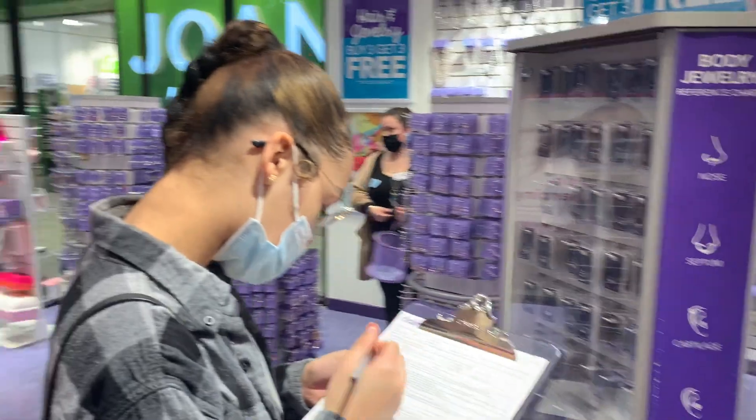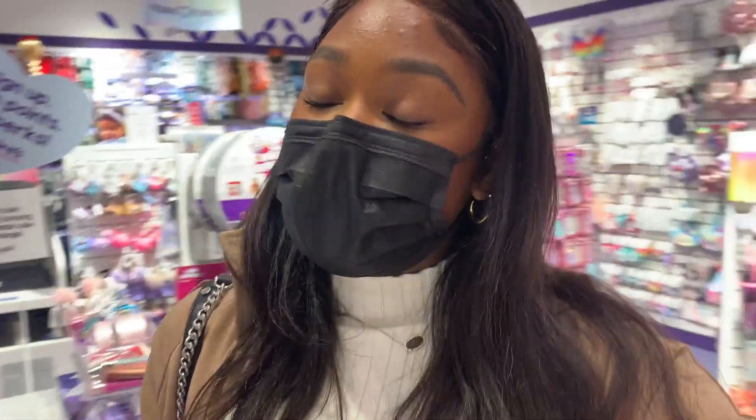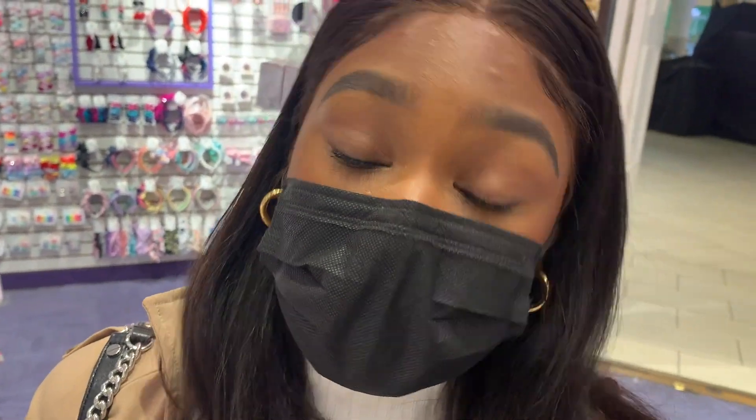So we ended up going to Claire's to get our ears pierced. I don't know how this happened or what emotions led to this, but my mother is going to get her ears pierced — didn't know she wanted that. I'm going to get my doubles, my sister is going to get her helix, and my mom is going to get her doubles too. I'm ready to be a double baddie.